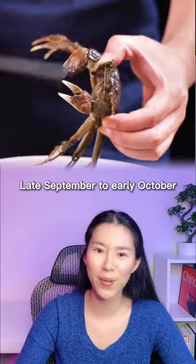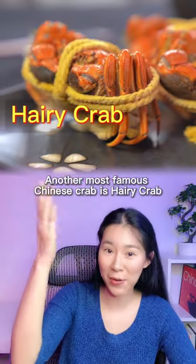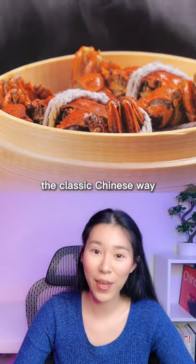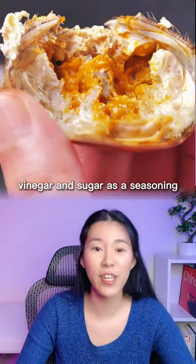Late September to early October is the best time of the year to eat crabs. Another most famous Chinese crab is the hairy crab. To preserve the fresh flavor, the classic Chinese way to cook them is to steam them with water and use chopped ginger with vinegar and sugar as a seasoning.